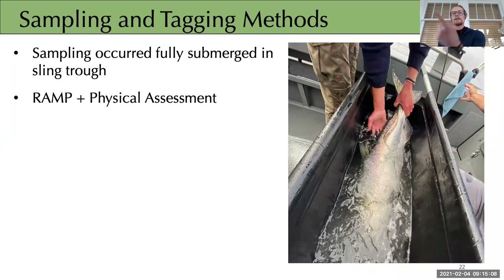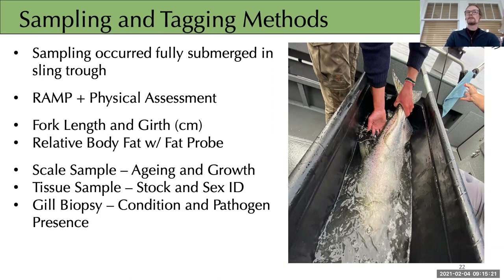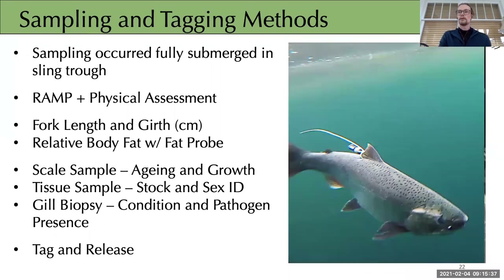In the sampling trough we completed our reflex and physical assessments, took length and fat measurements, tissue samples for aging and stock ID, and our gill biopsy for condition and pathogen presence detection. The tag was then attached just behind the dorsal fin and the fish were released.